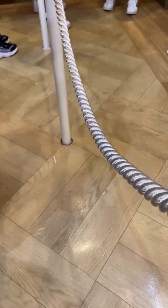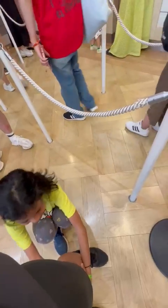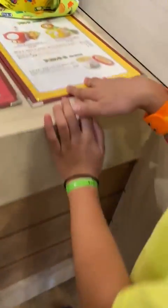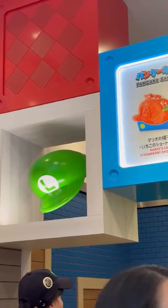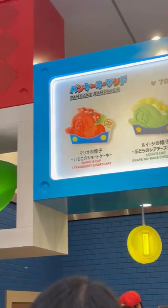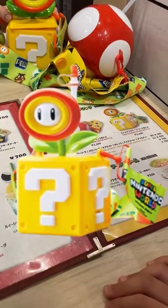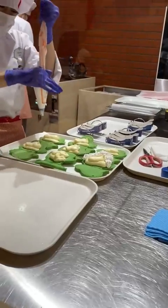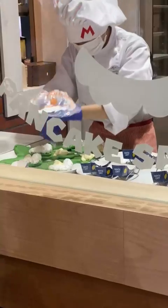Before we end today's adventure here at USJ, let us have our meal — well, it's more of a snack before we head home. We ended up at Mario Cafe and Store. Mama ordered the strawberry shortcake, which is Mario's hat, and a no-bake cheesecake, which is Luigi's hat. For our souvenir, we purchased a fire flower drink bottle. There's an assembly area where you can watch the staff making the pancakes.